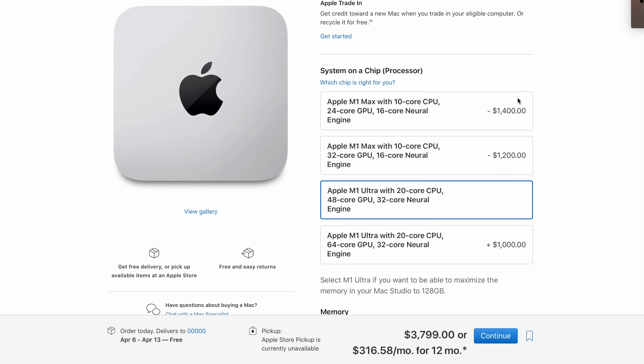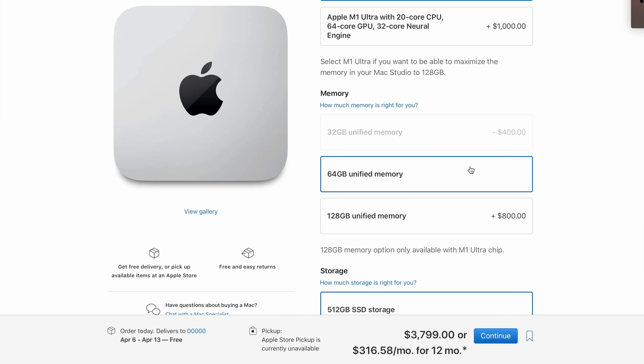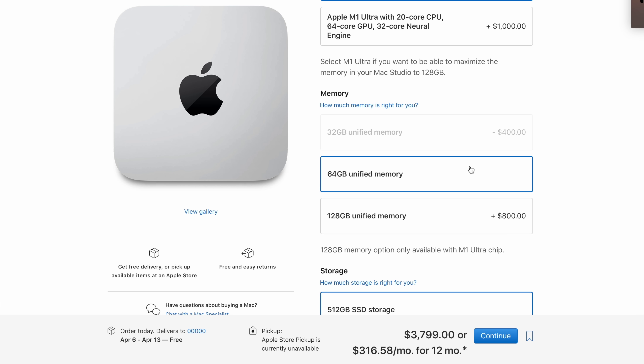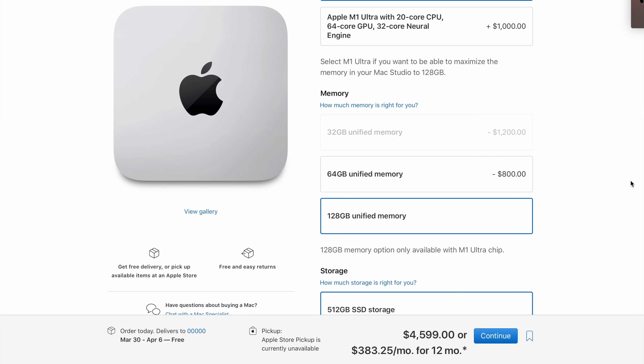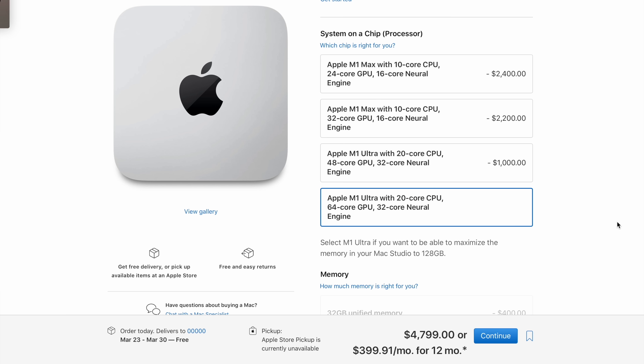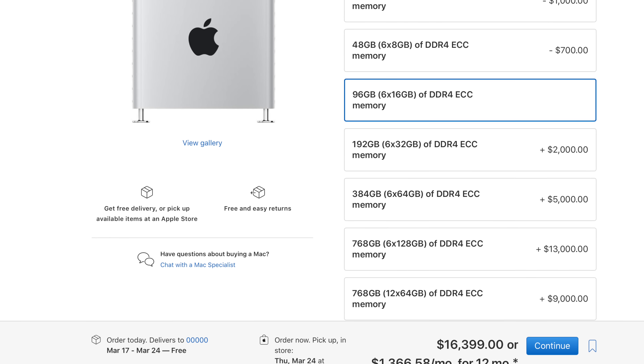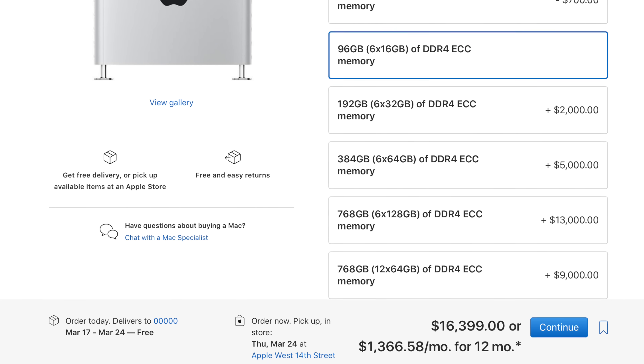The M1 Ultra can be configured with up to 128 gigabytes of memory, while the M1 Max version is capped at 64 gigabytes. So if you know you need 128 gigabytes, the Ultra is the only option, and it'll cost an additional $800. If you max out the studio, you'll be spending $8,000 for an eight terabyte drive, an M1 Ultra with 64 GPU cores, and 128 gigabytes of memory. Yes, $8,000 is expensive — I'm not claiming it isn't — but when you look at Mac Pro configurations specced out similarly, this thing is still a good value on paper. When you look at performance per dollar, these are good values.